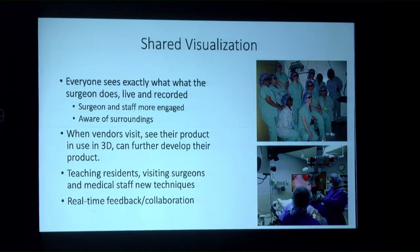An American Academy of Ophthalmology Ergonomic Task Force has been developed for these reasons. Shared visualization is another major benefit: everyone — surgeons, staff, industry visitors, residents — sees exactly the same view in 3D, live and recorded. Staff become more engaged, know which instruments to hand, and are more aware of surgical surroundings. Teaching is enhanced as observers understand 3D dimensions rather than 2D.